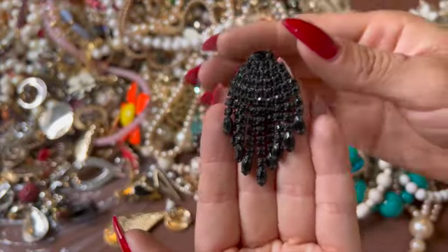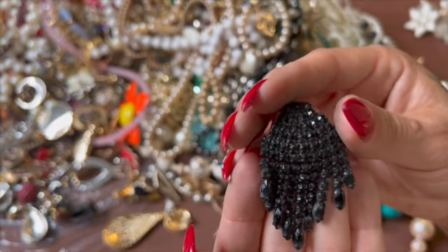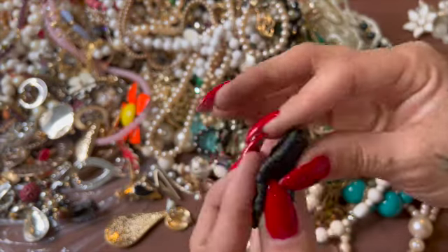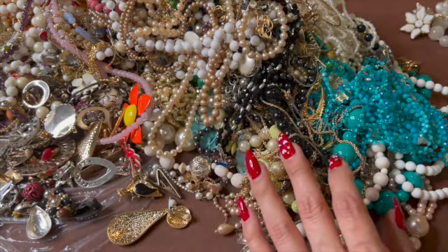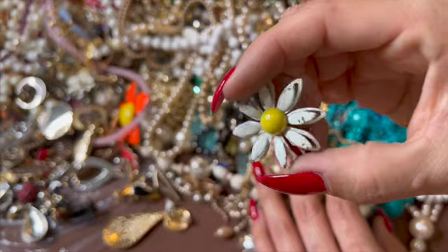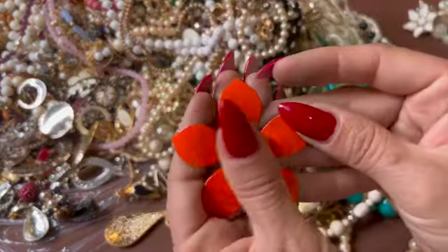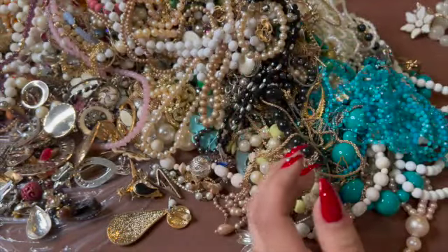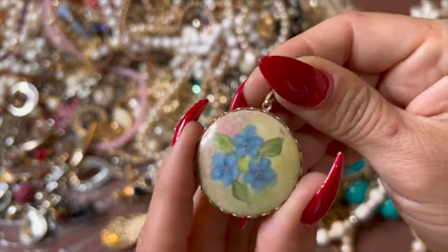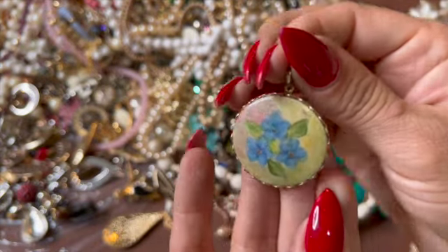A black one — what in the world! It's super dirty, definitely needs to be cleaned up, but look at how it still sparkles. I can imagine how beautiful it looks clean. Here's a little pin brooch — oh look at this, I love that. Yes — that looks like it could be hand painted, that's cute.